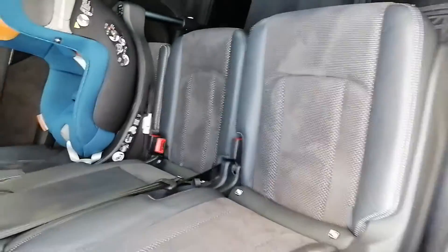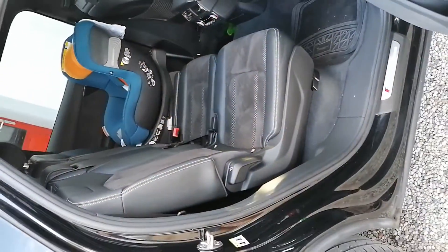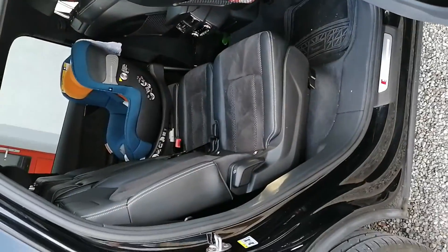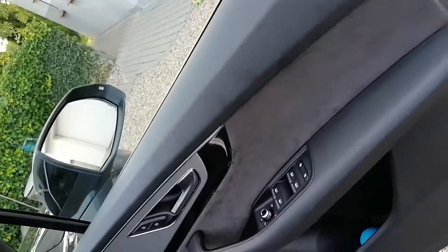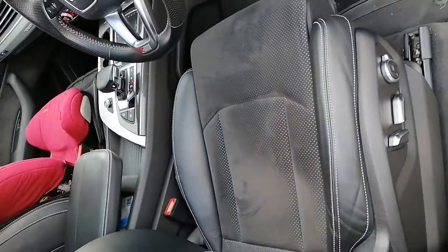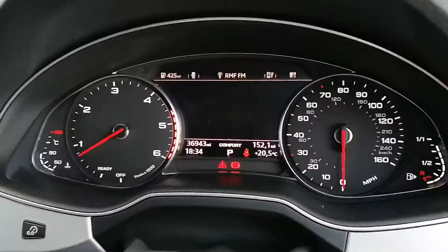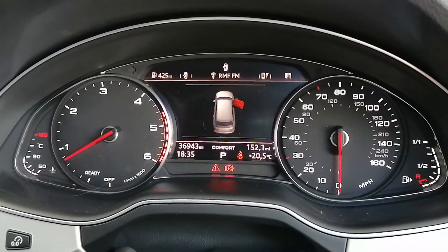The rear bench is also adjustable — you can move it forward and backward, and the backrest can also be tilted. It has front and rear parking sensors and half leather S-line seats. It's showing 37 thousand miles; when I come back from holiday it will probably be 38.